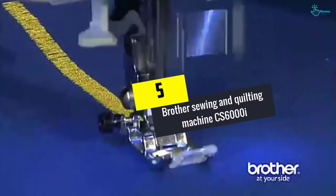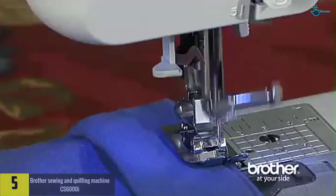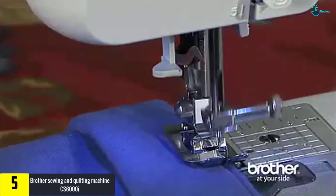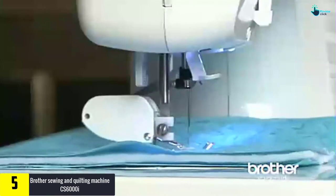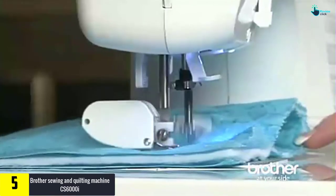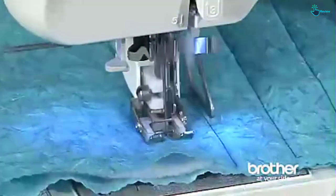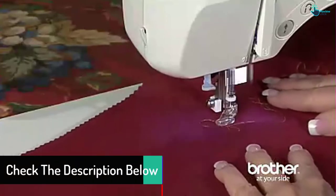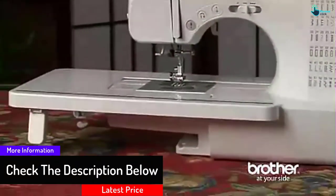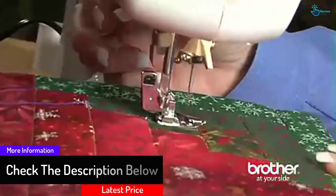Starting at number 5, we have the Brother sewing and quilting machine CS6000I. The Brother CS6000I has unique qualities and features. It contains 60 specially organized stitch patterns and makes buttonholes in 7 different styles. It has a larger table area for the perfect stretching of fabric. You can easily adjust the speed of the machine — I think it is the best feature. Its automatic needle threader is perfect for easy and comfortable sewing tasks.